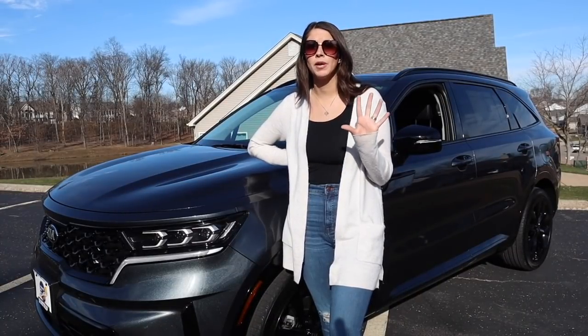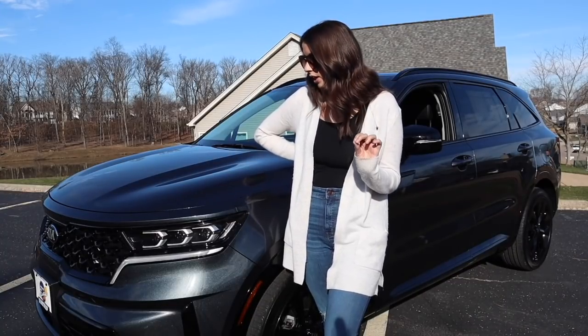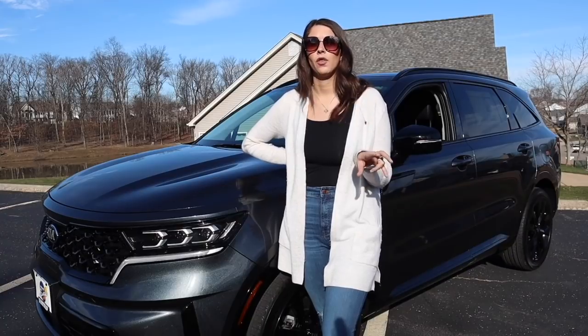It definitely has its own look, but it has that Kia DNA, which I really like. It looks very fresh, very sporty, and it really catches your eye on the road.